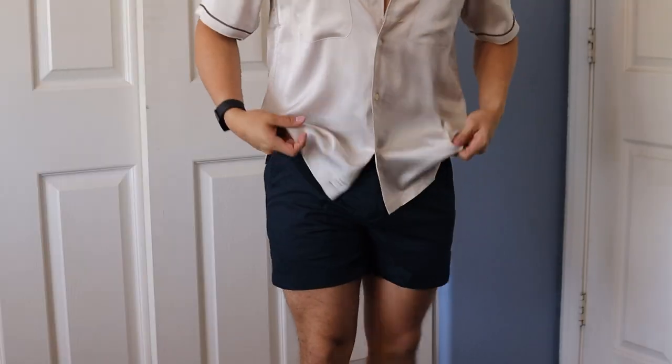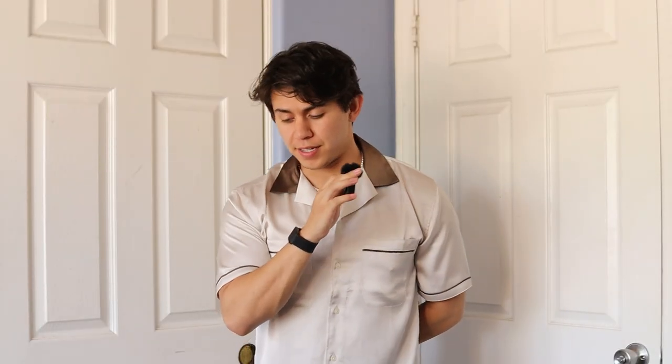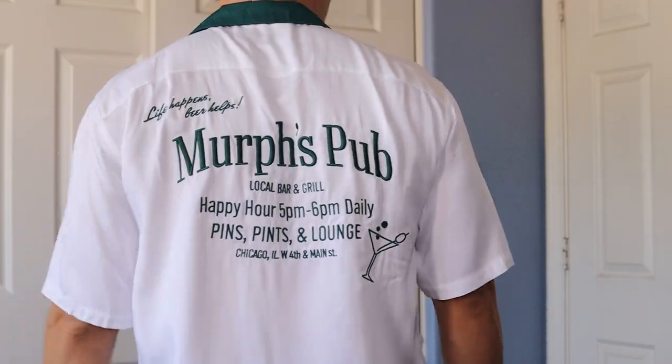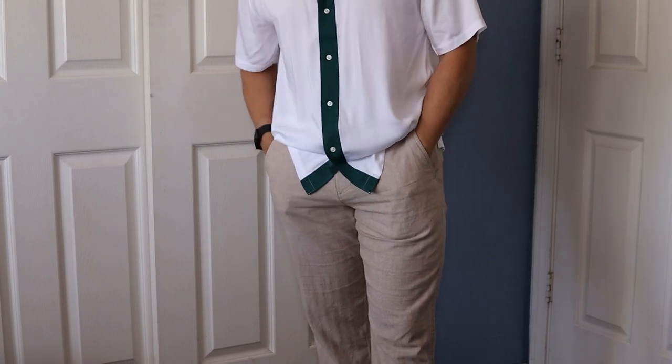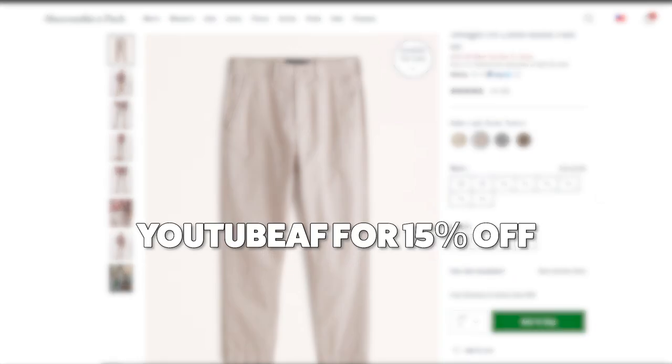Shorts are sitting exactly where they should be, and the name of this shirt definitely doesn't lie — it is extremely silky, extremely soft. I could already tell you this is going to be one of my favorites to wear. Very unique, definitely pretty bold, not only because of the color but the graphics. Although you're going to be stepping out of your comfort zone with this one, you're going to be very comfortable doing it. All the pieces are going to be linked directly here on YouTube, and you can use code YouTube AF — which stands for Abercrombie & Fitch — for 15% off up until June 28th.